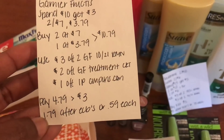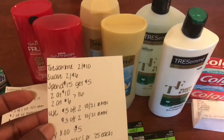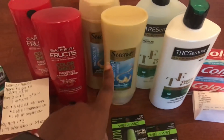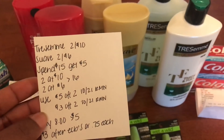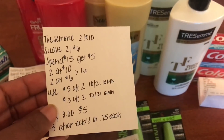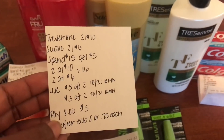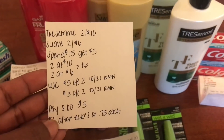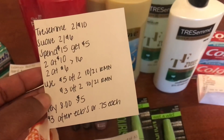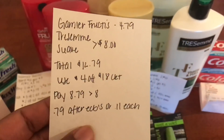Next is the Tresemme and Suave. This week it's spend fifteen, get five dollars back in ECBs. The Tresemme is two for ten and the Suave is two for six. I bought both, totaling sixteen dollars. I used a five dollar off two Tresemme coupon and a three dollar off two Suave coupon, both from the 10/21 RetailMeNot insert. My total came to eight dollars, and I got back five for spending fifteen — making these three dollars after ECBs, or just 75 cents each. I also received a four dollar off eighteen CRT.